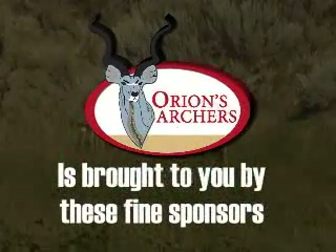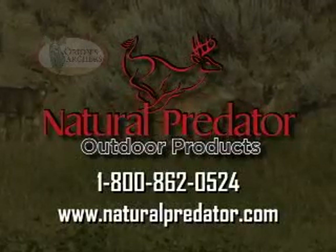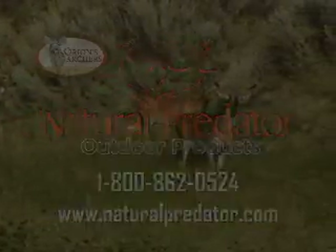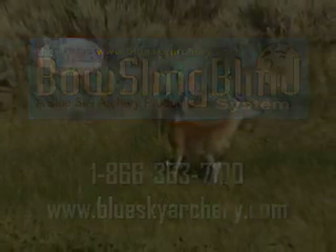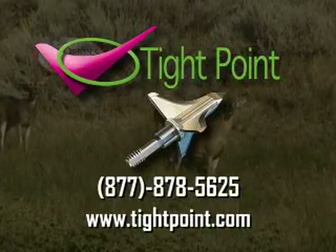Orion's Archers is brought to you by these fine sponsors. Natural Predator Outdoor Products, makers of True Carbon — how close do you want to get? The Bow Sling Blind, the best way to carry and protect your bow. Typewake Broadheads, experience the dangerous curves of the Shuttle T-Lock Broadhead.